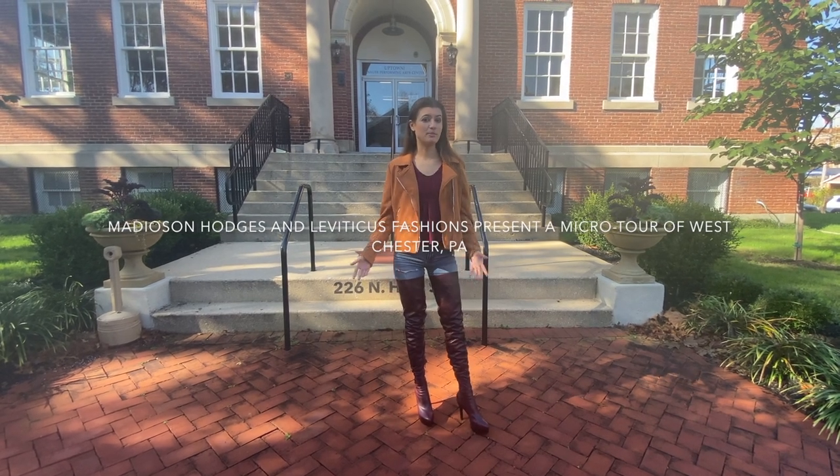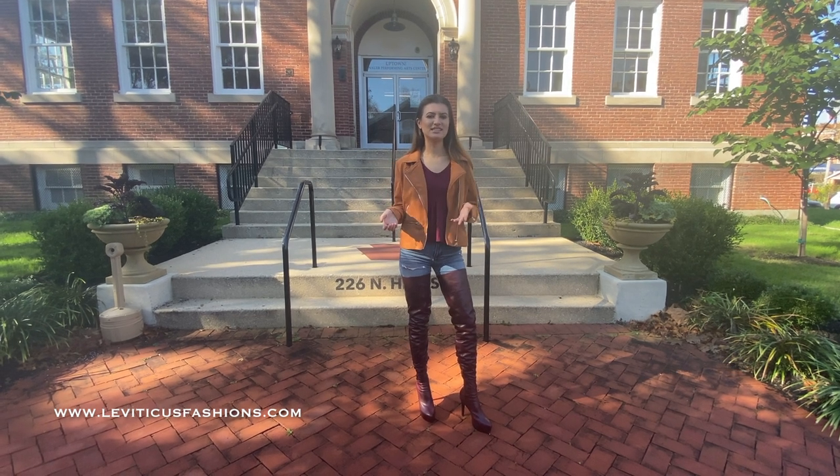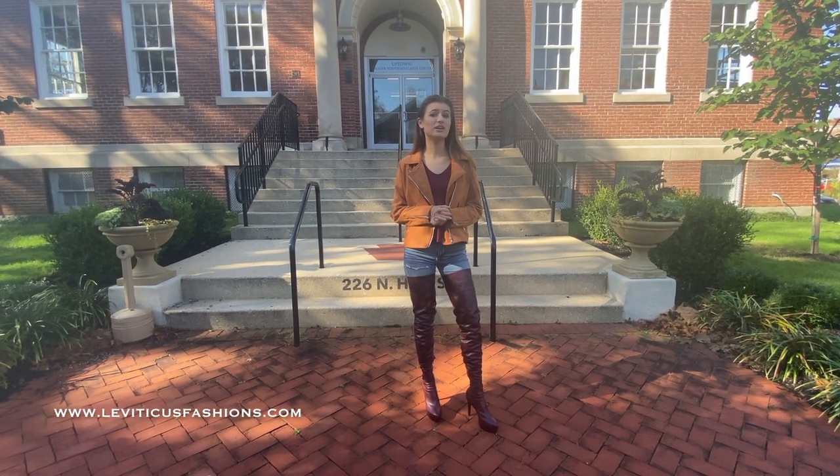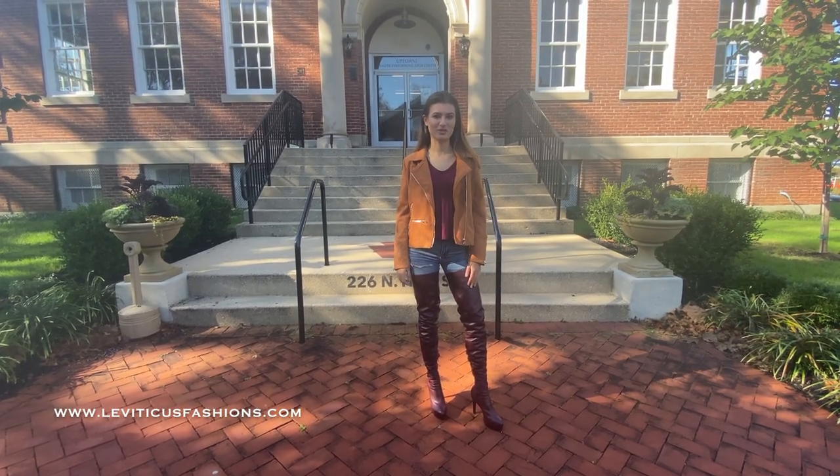Hi, my name is Madison Hodges. I'm a model and actor who recently graduated from West Chester University. I love the town and it is full of many historical landmarks and interesting spots. Today I wanted to give you a glimpse of what makes West Chester so special.